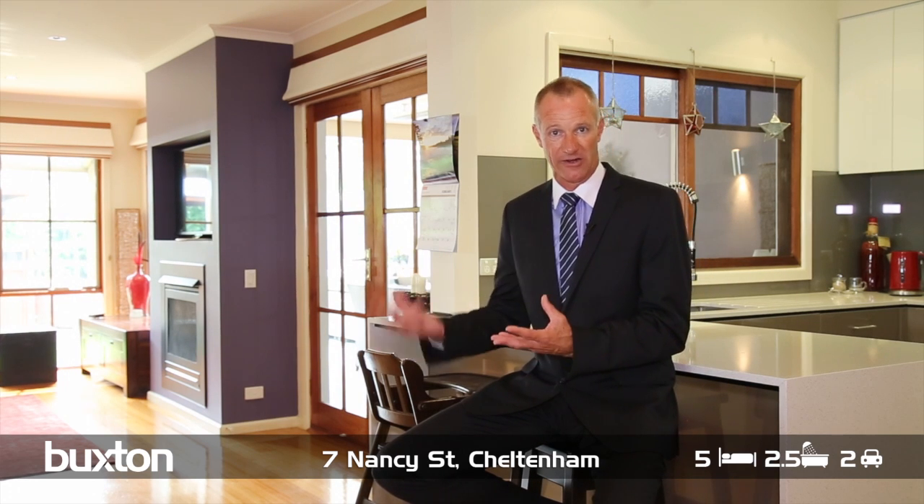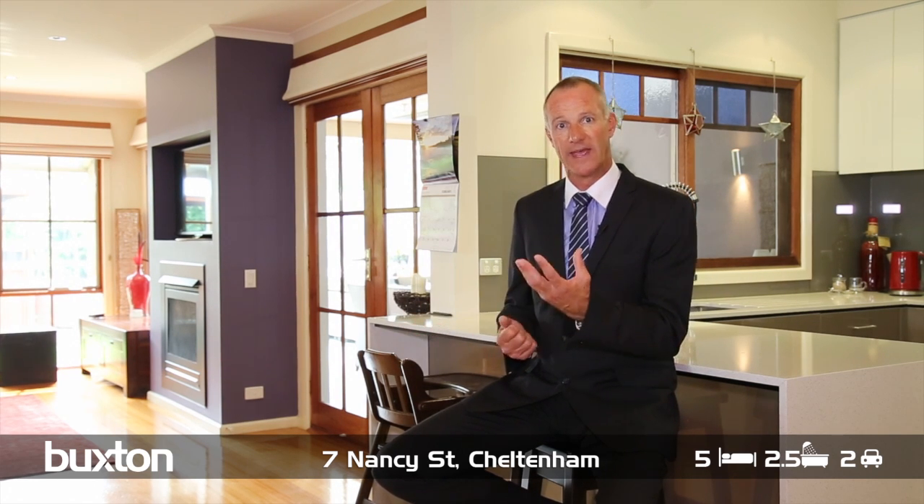On top of that, we've got the second storey extension, which has two extra rooms currently set up as a further bedroom and a kids getaway room with a semi en suite bathroom.